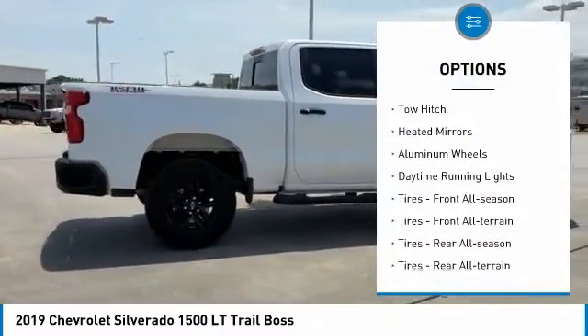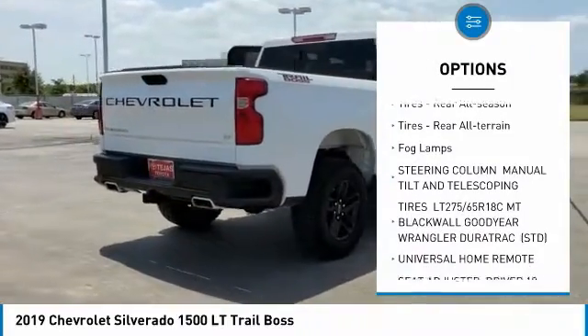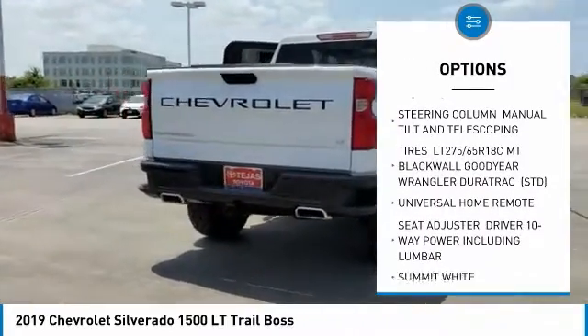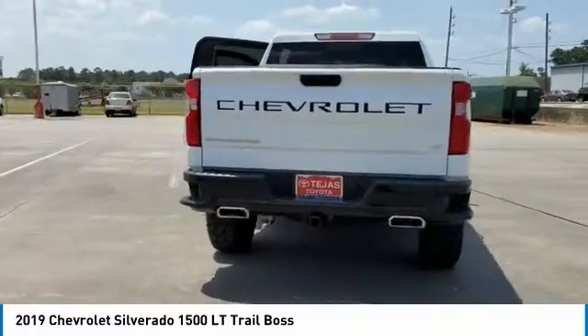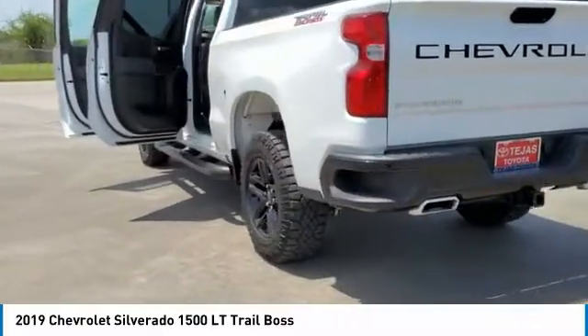Four-wheel drive, tow hitch, heated mirrors, aluminum wheels, daytime running lights, front all-season tires, front all-terrain tires, rear all-season tires, rear all-terrain tires, fog lamps.